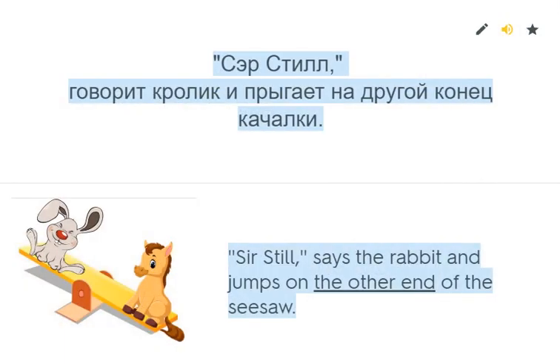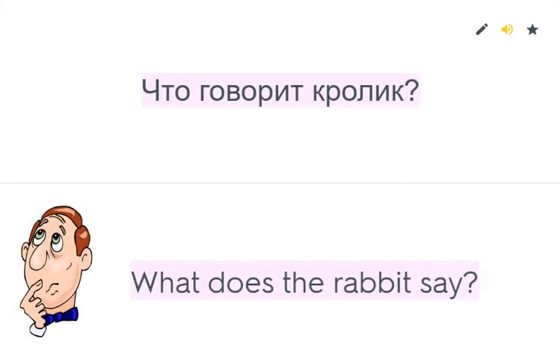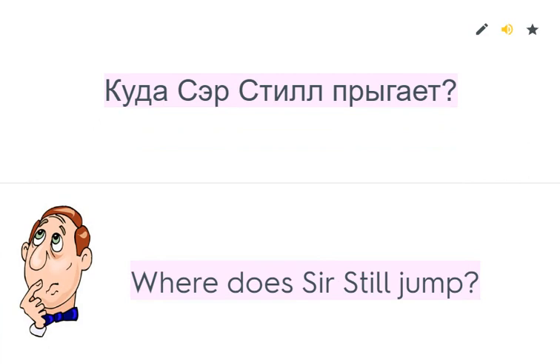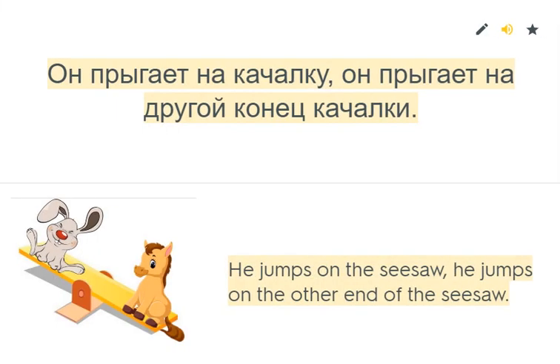'Sit still,' says the rabbit and jumps on the other end of the seesaw. What does the rabbit say? He says, 'Sit still.' Where does the rabbit jump? He jumps on the other end of the seesaw.